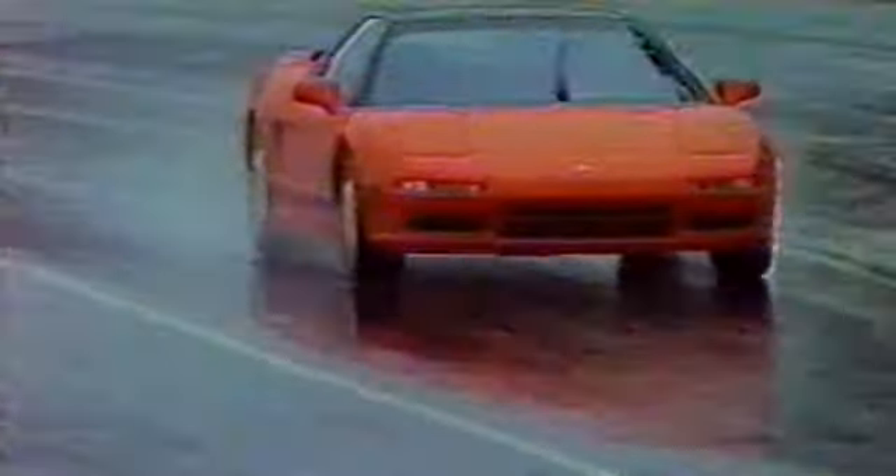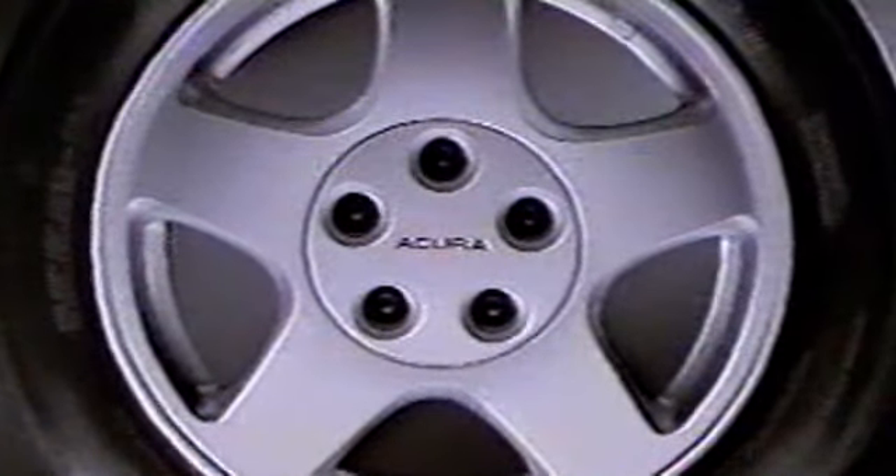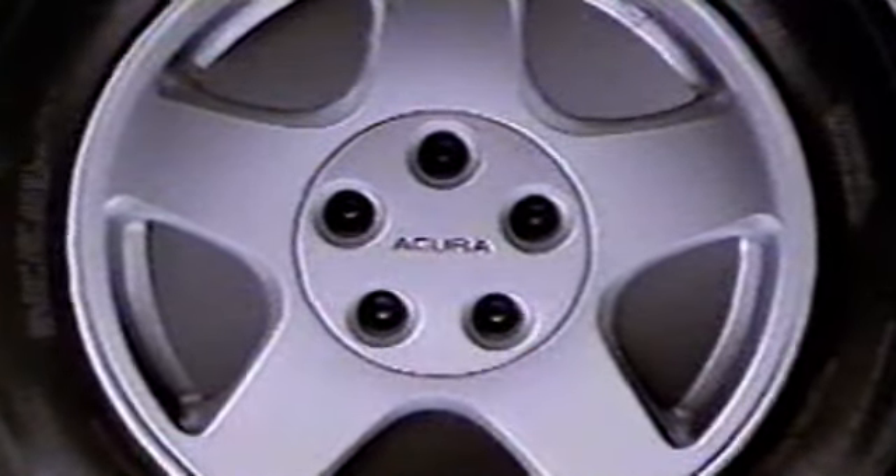Borrowing technology from Formula One, the NSX has an all-independent, all-aluminum, double-wishbone suspension equipped with a unique compliance pivot at the front — a breakthrough innovation which maintains correct suspension geometry even under extreme dynamic conditions. To reduce unsprung weight, forged aluminum alloy wheels were developed, saving 13.2 pounds over cast wheels.